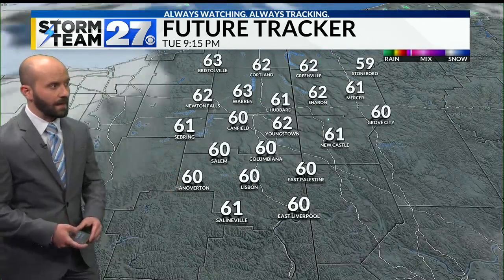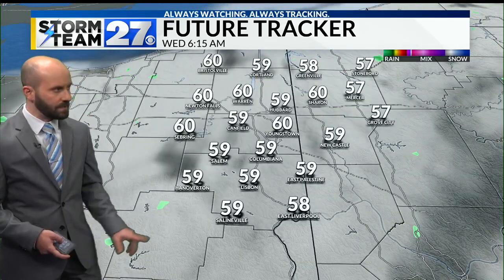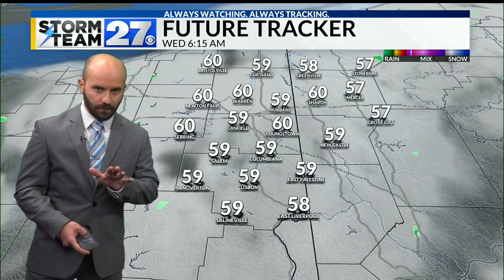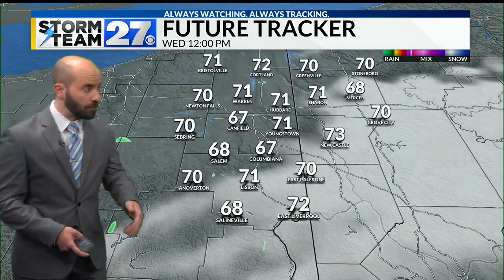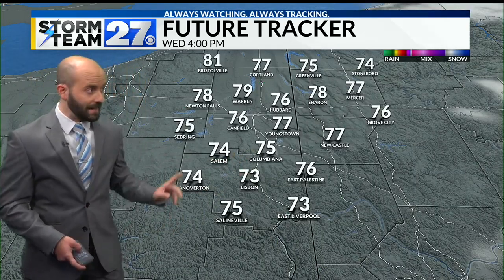While we may see some holes in the clouds into Tuesday evening, overall we'll still have to deal with some clouds into Wednesday. Wednesday starts off in the fifties, and while we'll have some clouds for the morning, as we get into the afternoon we'll be looking for those clouds starting to break, trending toward more sunshine.